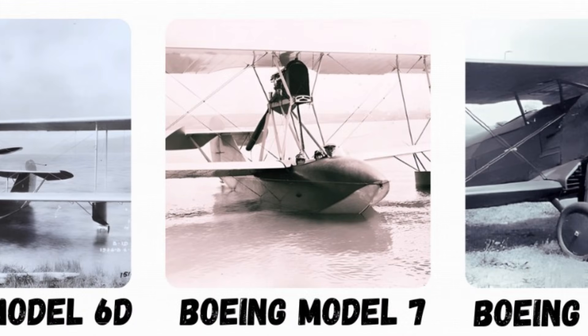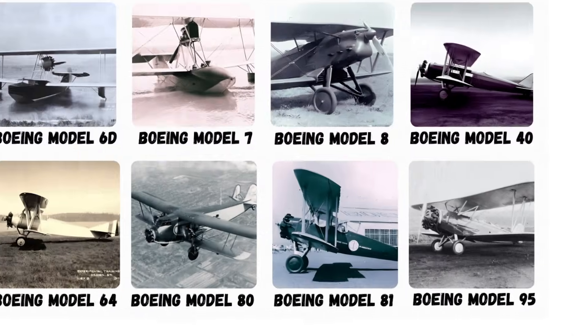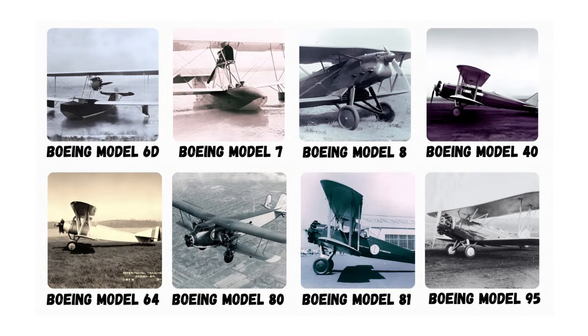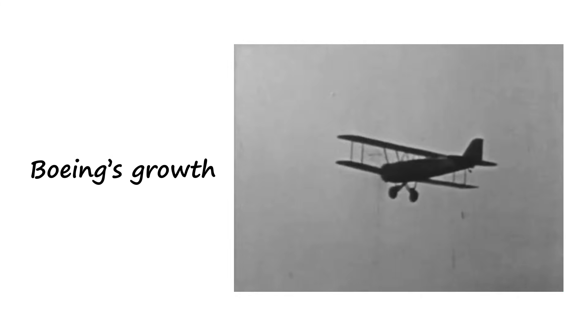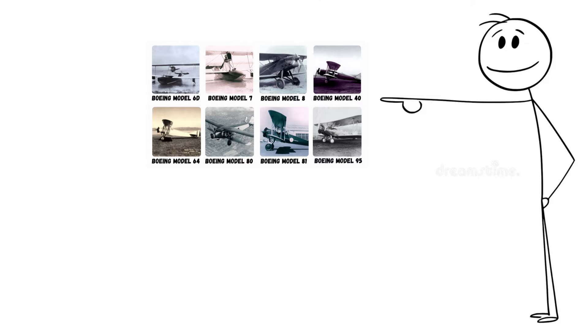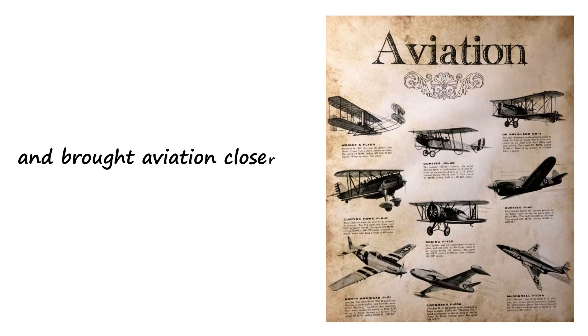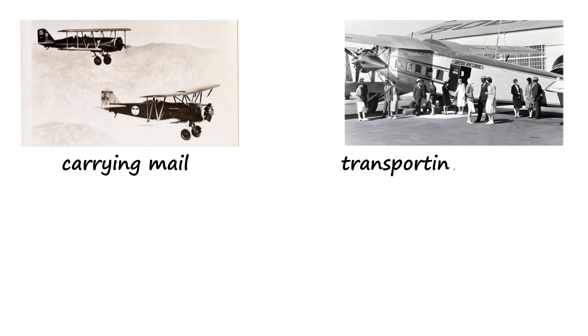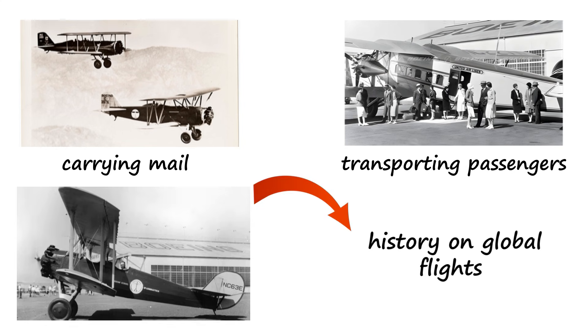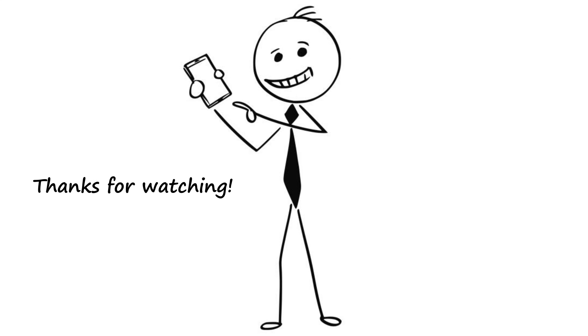Together, the Boeing Models 6D, 7, 8, 40, 64, 80, 81, and 95 represent a remarkable timeline in aviation history. They showcase Boeing's growth from a small experimental manufacturer into a major force in commercial and military aviation. These aircraft pushed boundaries, opened new markets, improved safety, and brought aviation closer to everyday people. Whether carrying mail, transporting passengers, or making history on global flights, each model played a crucial role in shaping the Boeing legacy and the evolution of flight itself.